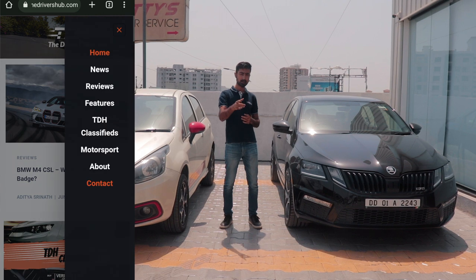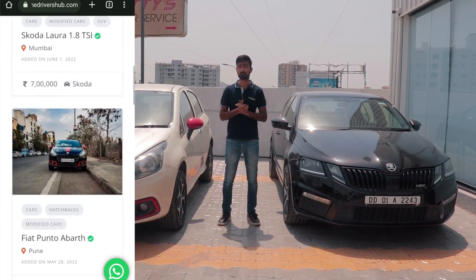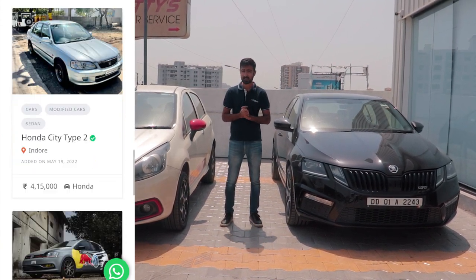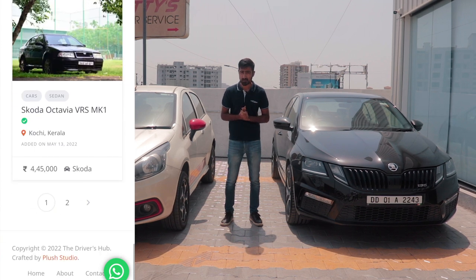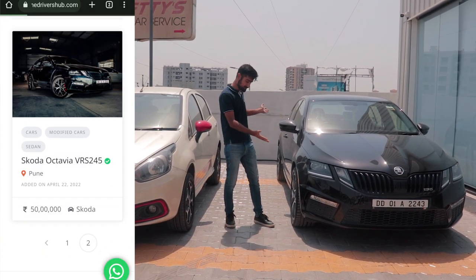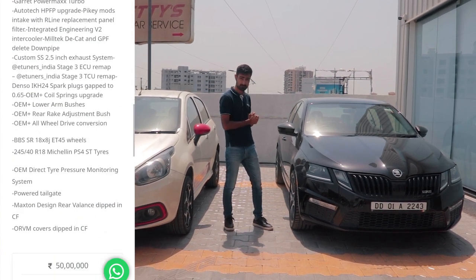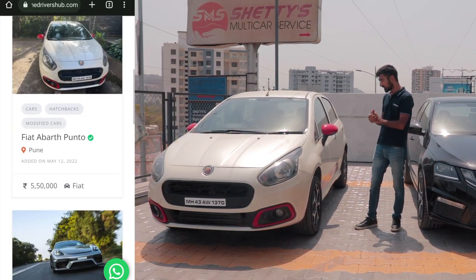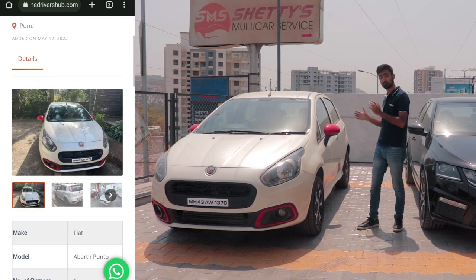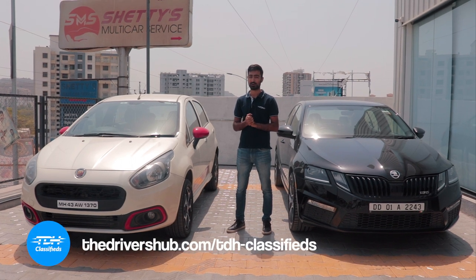Have you checked out our website? TheDriversHub.com is live now with a new segment called TDH Classifieds where you can list your exotic, performance or even project car and target the right audience. Even if you are in the market to buy a nice car of your dreams — something like a first-of-its-kind Skoda VRS 245 with an all-wheel drive system or a Punto Abarth with Stage 1 Plus and lots of goodies — head over to TDH Classifieds and get the car of your dreams.